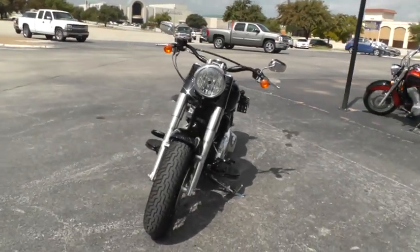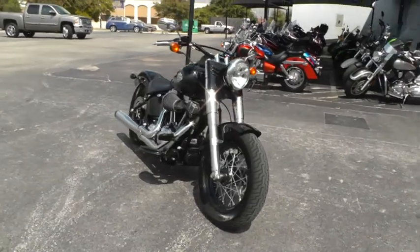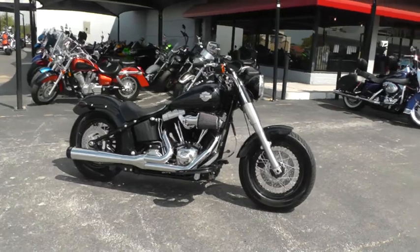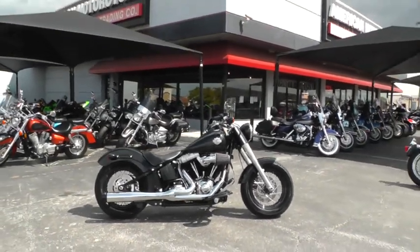We sell and ship motorcycles all over the world, so it'll be easy to get this 2012 Harley Davidson Softail Slim delivered right to you. This is Geno with American Motorcycle Trading Company in Arlington, Texas. Thanks for looking.